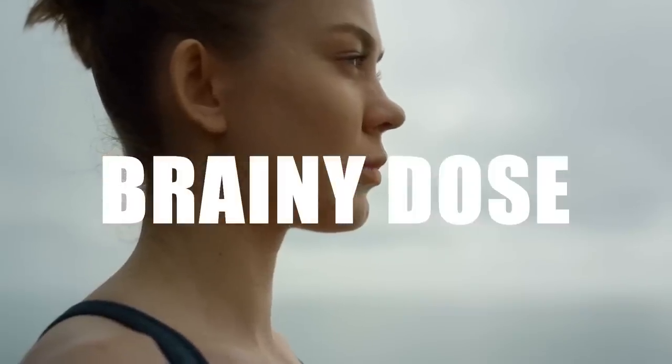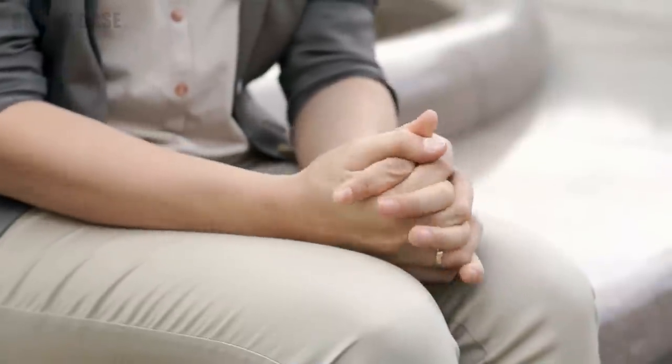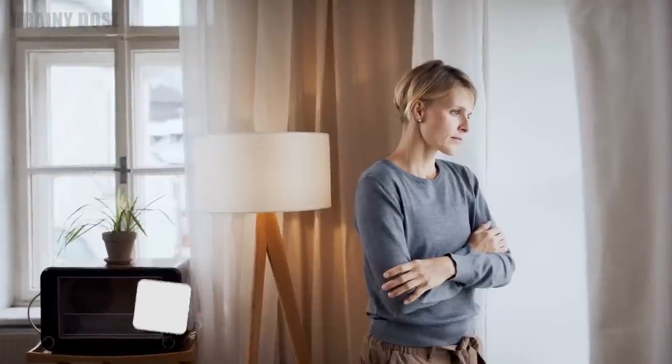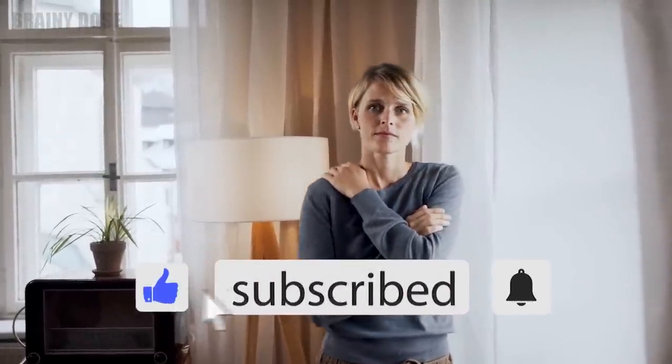Brainy Dose presents 11 Simple Tricks to Instantly Calm Your Anxiety. Do you ever feel like no matter how hard you try, you can't seem to rid yourself of anxiety? Does it feel like you are constantly on edge and you can't seem to break out of its grip? If this sounds like you, don't worry. There are plenty of ways to train your mind and help you overcome anxiety. In this video, we explore some techniques that can help you calm your nerves and take control of your emotions.